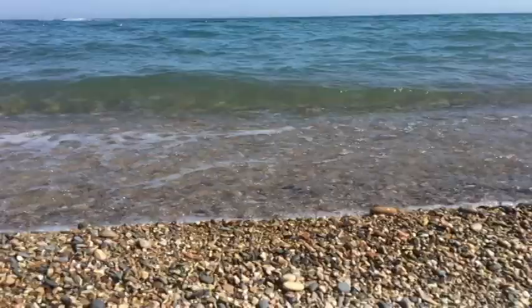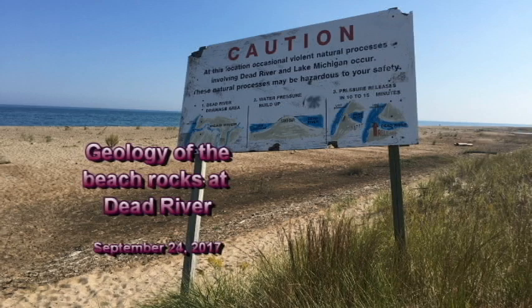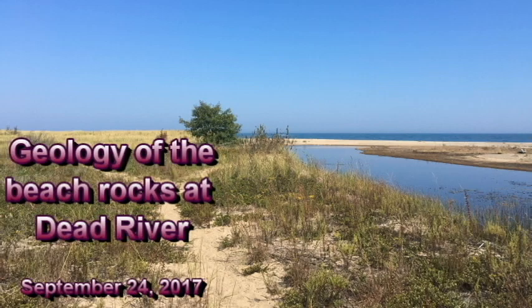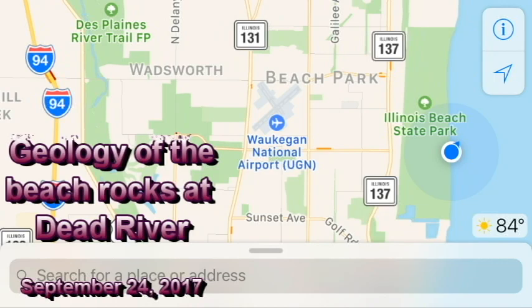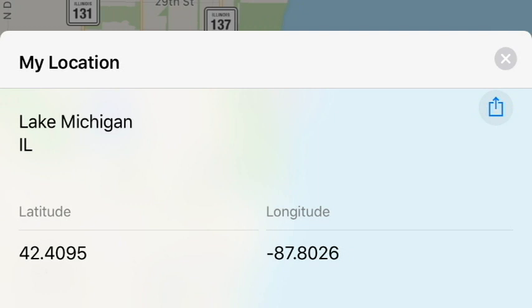Hey, it's me, Steve. Today, which is September 24, 2017, I was at Illinois Beach State Park visiting the Dead River right on the mouth of the Dead River. The Dead River is the only river in Illinois that still flows into Lake Michigan, and I decided to start picking up some rocks from the beach pebbles. I'm going to sit here and tell you what they are and about their origins. I'll also give you a feel for how to identify rocks in the field, and there's a GPS coordinate here, so let's get started.